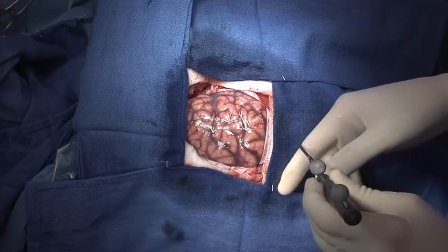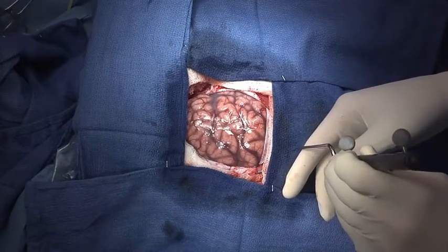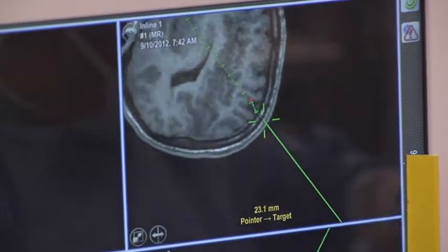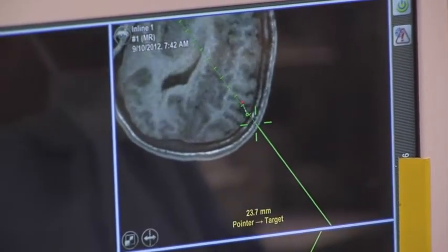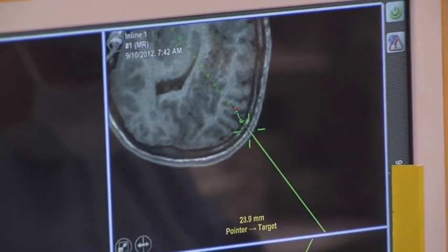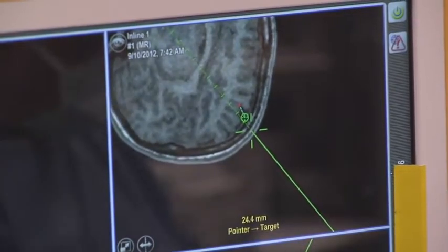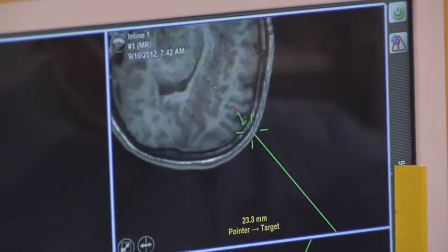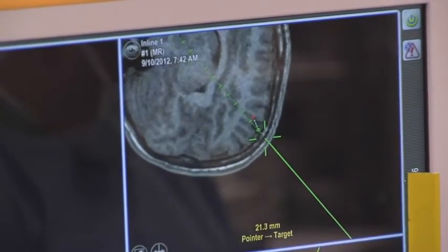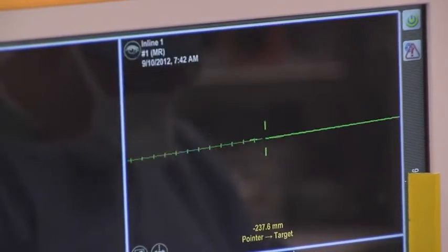We have an intraoperative navigation system that's like a GPS that lets us know where we are at all times. We determined beforehand on the imaging where we thought the motor area of the brain is that moves the left hand, and you can see where that is on the navigation — we're pointing right to that area. So we know we need to get our grids back to this point here in order to get adequate coverage of the frontal lobe to map out the motor strip. That's about how far back we need to go.